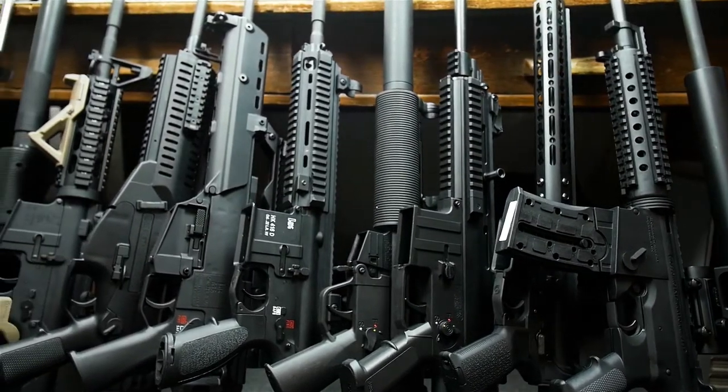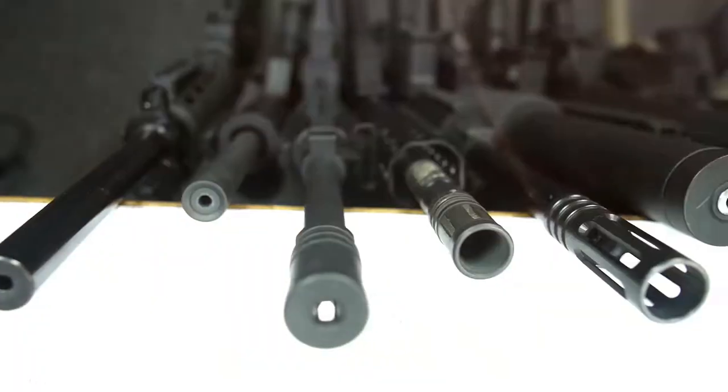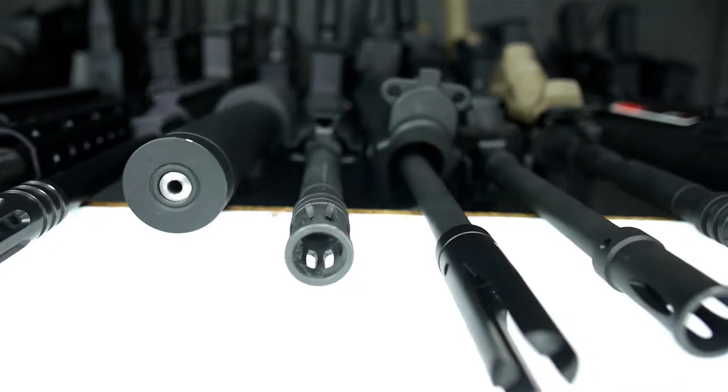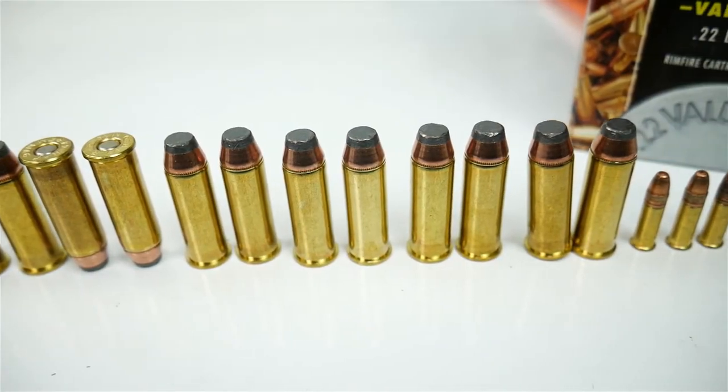I want to do an update on my tactical .22LR collection. There are some brand new rifles to this collection, and there have been a couple of upgrades that I've made on some of these since then. I want to answer the question of why do I own so many .22LR rifles? America! And also talk about whether the .22LR is a good round for self-defense or not.